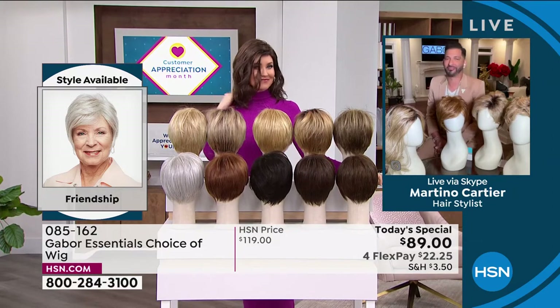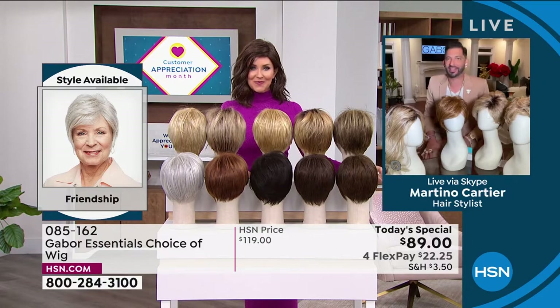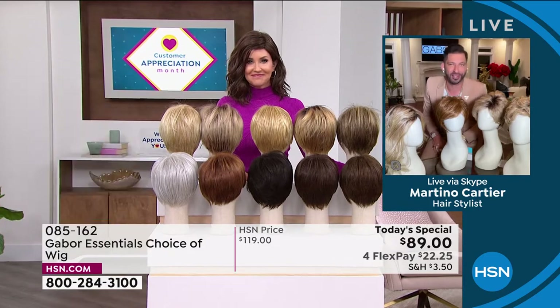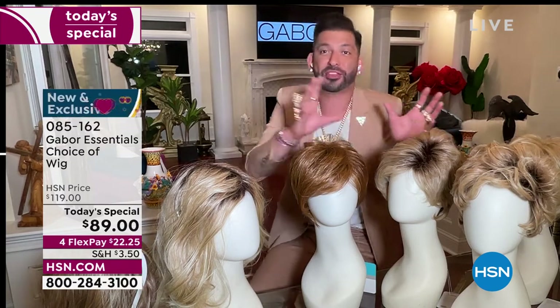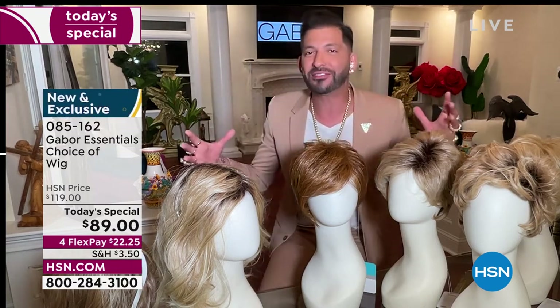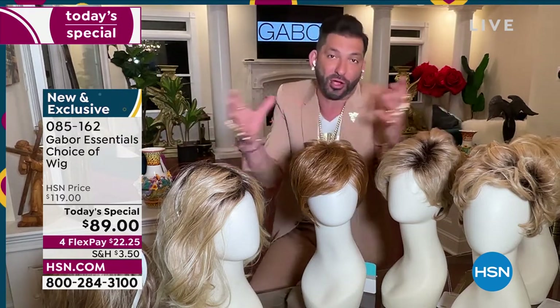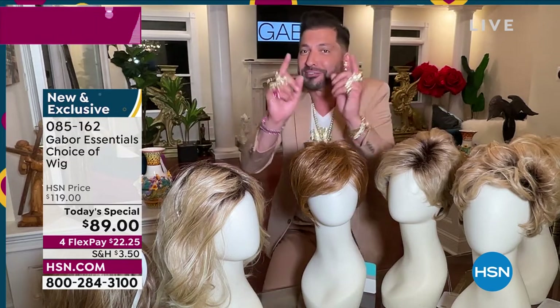Thank you so much for having me. My grandmother always said that when your hair looks good, you feel good. Today it's exciting to give you five different styles — whether you want short, volume, or waves — with so many amazing colors, some rooted and so natural. They all have 7 to 11 different shades. This is for you who wants perfect hair every single day.